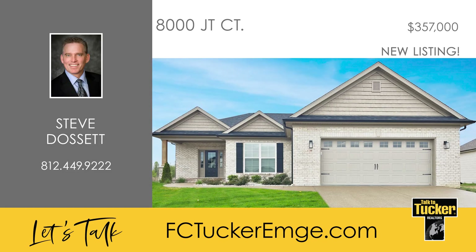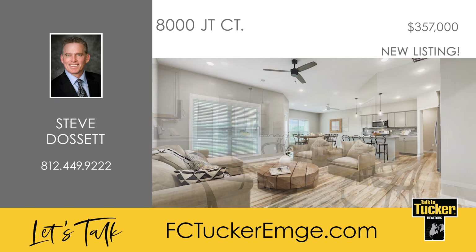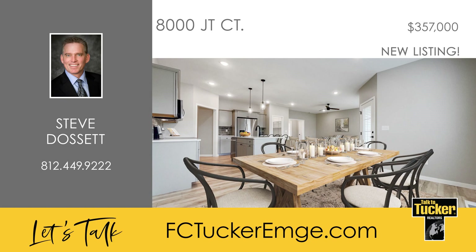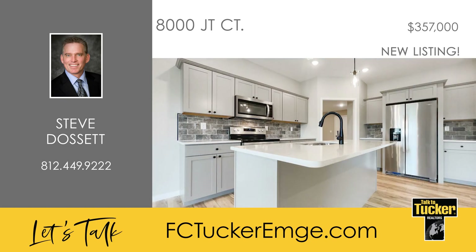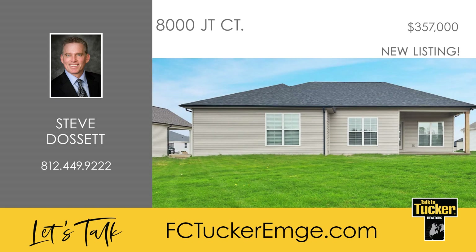This like-new 2021 home has a great eastside location in Sentara Ridge and offers three bedrooms, two baths, and a large two-car garage. The home features an open floor plan with nine-foot ceilings in the great room, kitchen, and dining room, which provides a spacious, well-lit feel. Features of the kitchen include a large eating and work island, a walk-in pantry, crown molding, stainless steel appliances, recessed and pendant lighting, and a full glass patio door that leads to the covered porch.